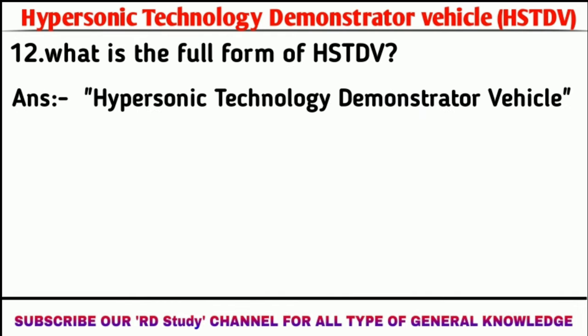Question number 12: What is the full form of HSTDV? Answer: Hypersonic Technology Demonstrator Vehicle.